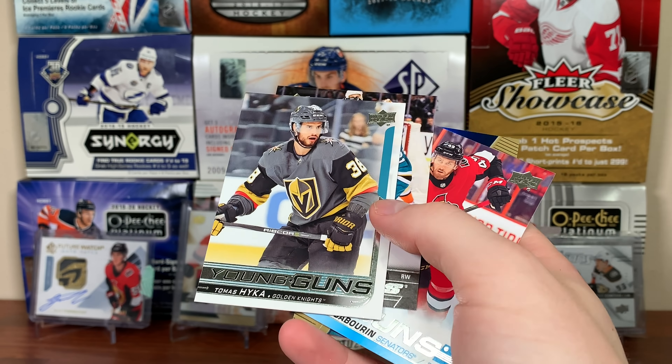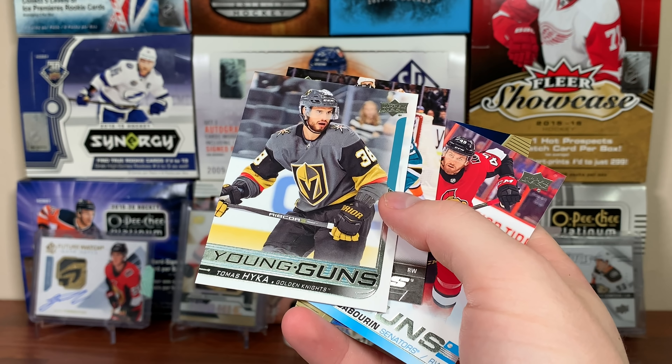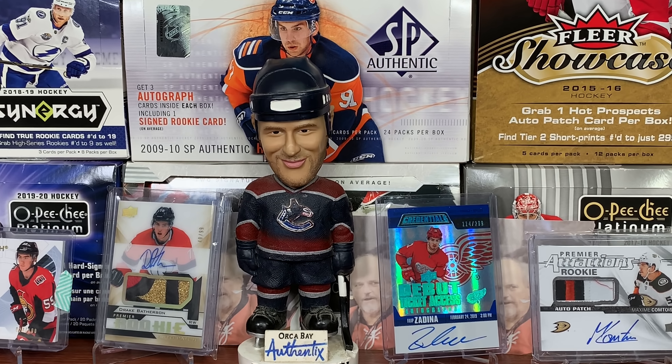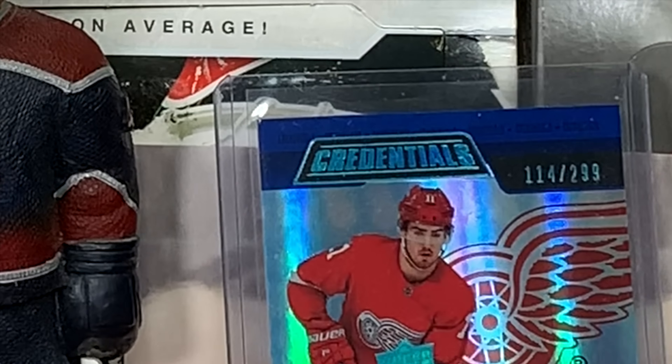So yeah guys, that's Boom Box Hockey for May. I always enjoy opening these. If you want to get one of these yourself, I will put the link in the description. Thanks for watching and I'll see you guys later.